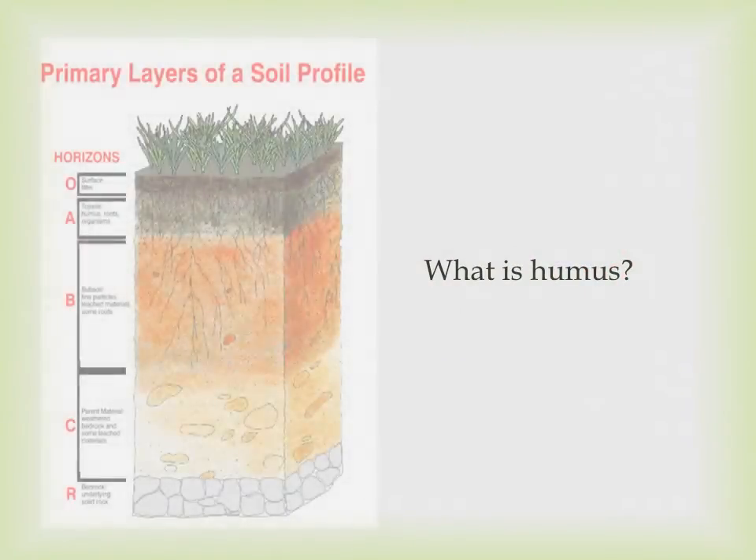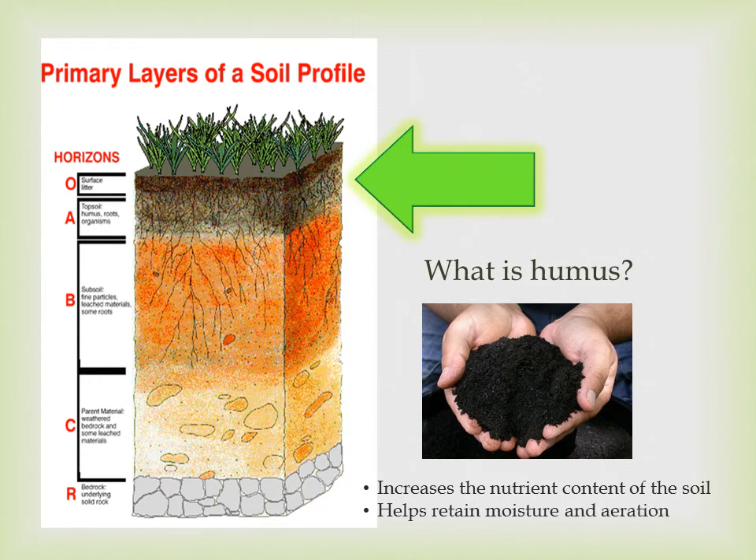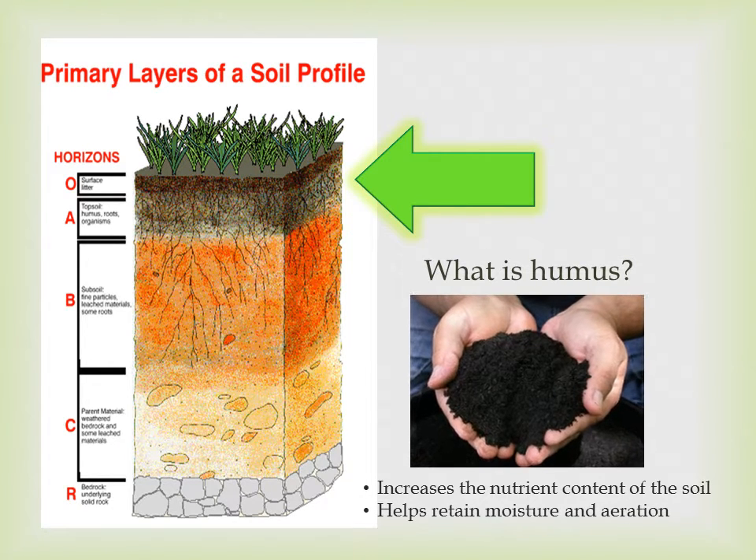What is humus? Humus, which is filled with nutrients, increases the nutrient content of the soil, as well as helps retain moisture and aeration of the soil — a very important part in composting.